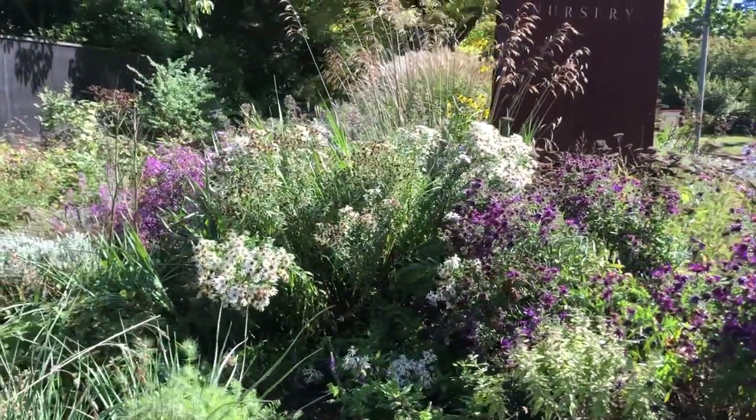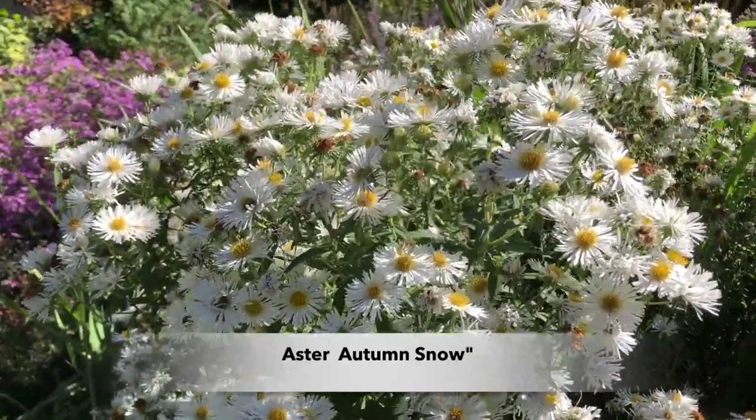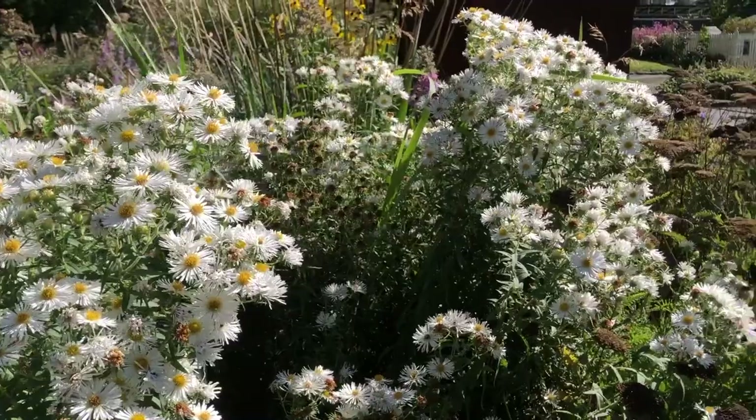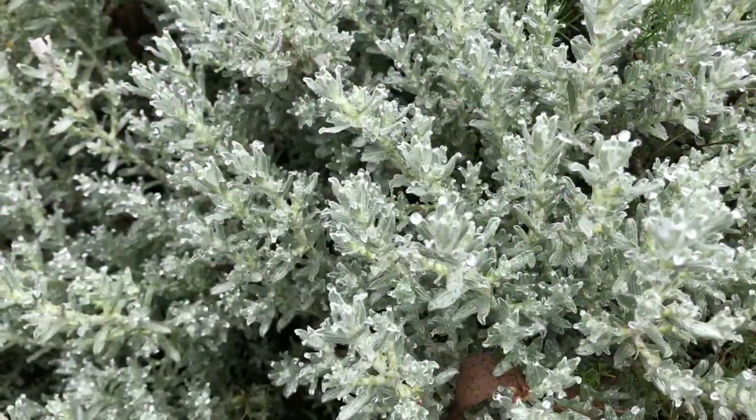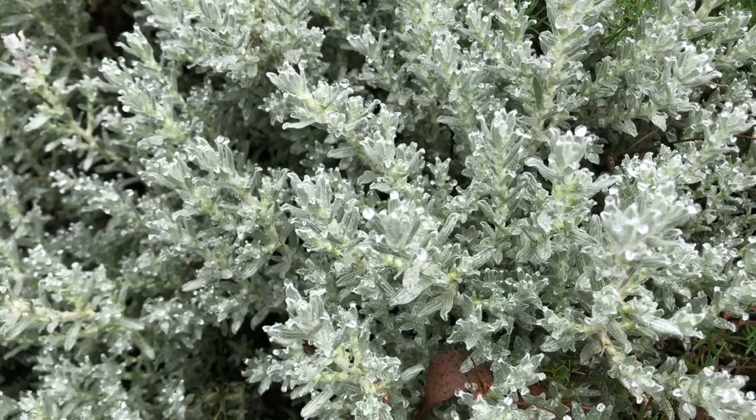In the background there's a white-flowering plant — Aster Summer Snow, or Autumn Snow, something like that — along with a Helichrysum. Again, both are really foliage plants rather than flowering ones.